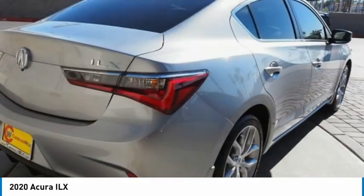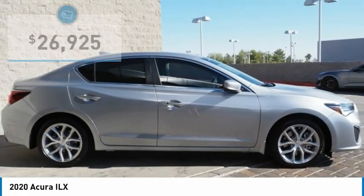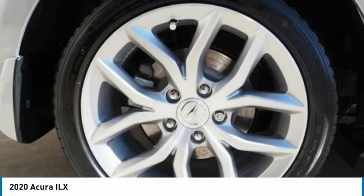If enjoying the drive is something important to you, then the ILX might be the one you are looking for and is priced below $30,000. Here are some of this vehicle's great options.